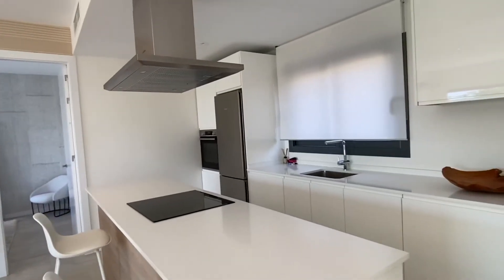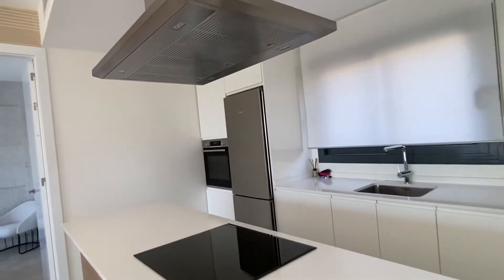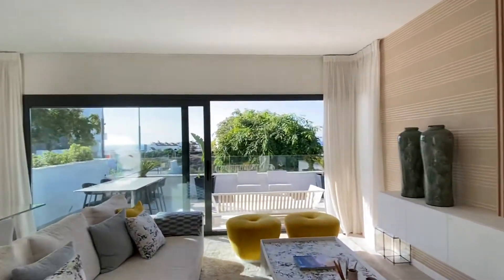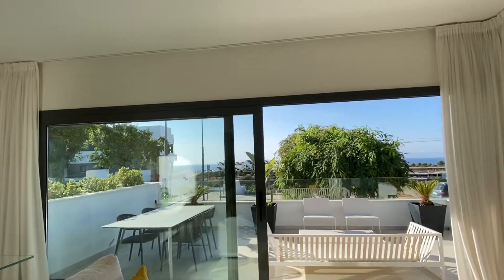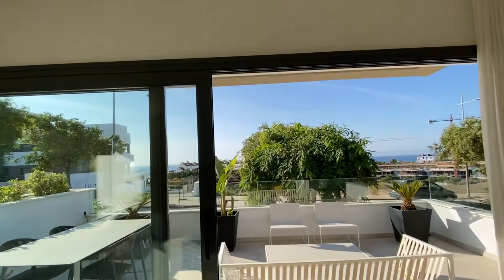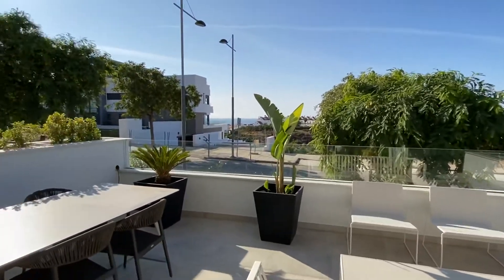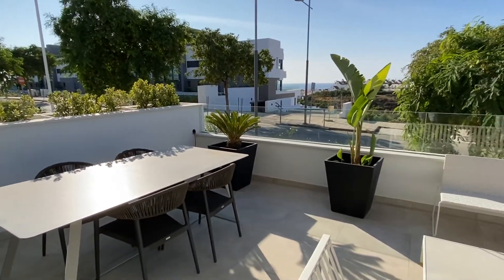Beautiful, fully fitted kitchen with electric appliances and a stone worktop. Beautiful big double-glazed sliding screen windows. And this is one of the smaller terraces, as you can see.